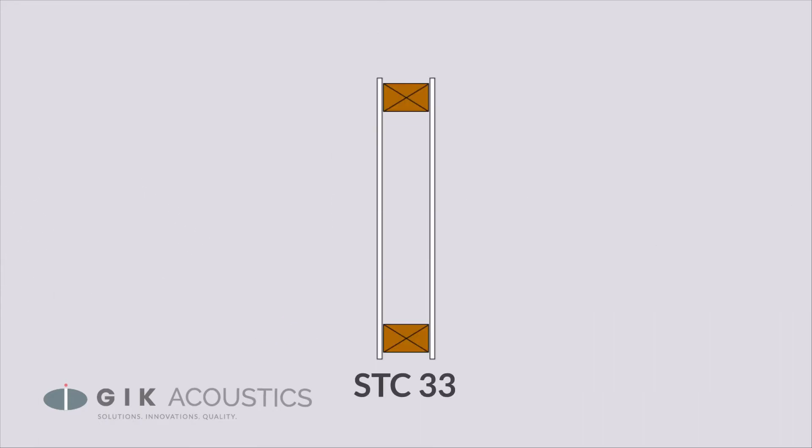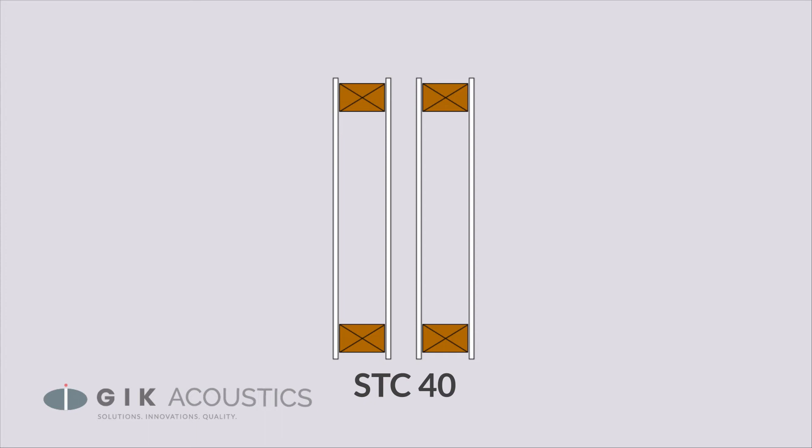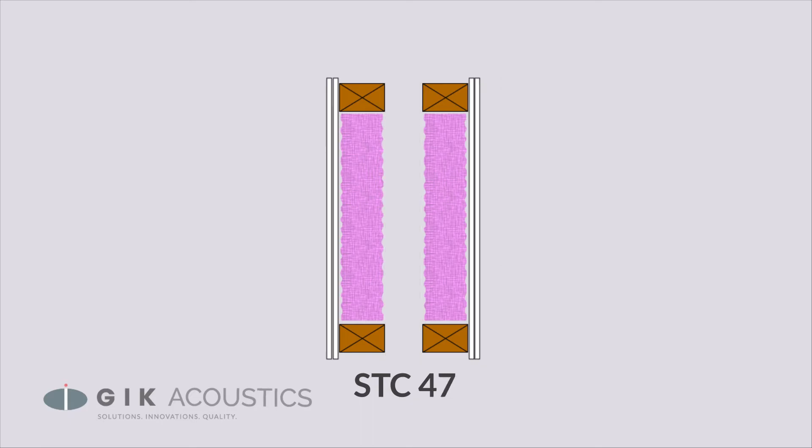STC 40 means that the construction gives 40 decibels less sound outside the room than in. Normal construction for an interior wall is STC 33, with framing and a layer of drywall on each side. The STC 40 diagram shows a double wall construction where each wall is the same, giving a clear 10 decibel improvement. However, with the exact same building materials installed in a different configuration, we can instead achieve a 30 decibel improvement — meaning the sound will be 100 times softer.